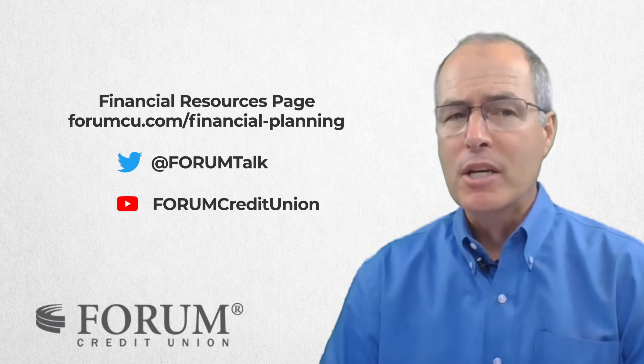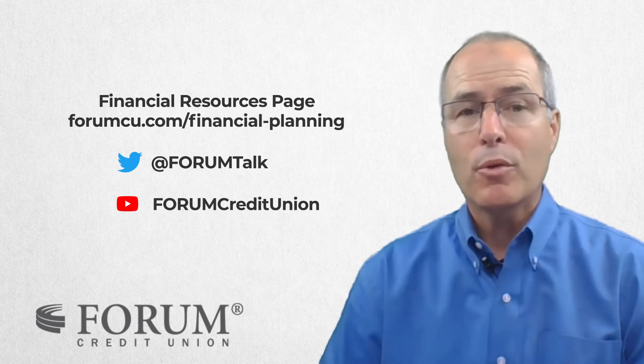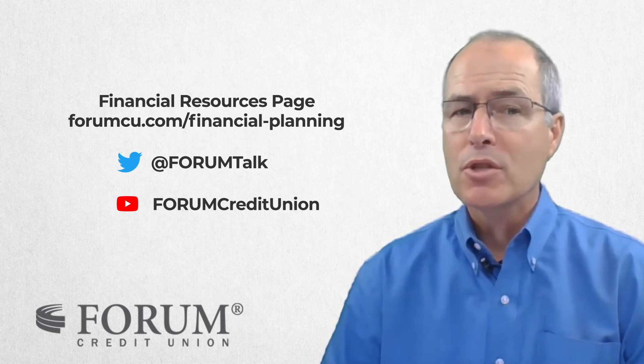For more financial tips and information, visit the financial resources page at forumcu.com, follow us on your favorite social media service, and be sure to subscribe to the Forum YouTube channel to be notified of new financial tips.